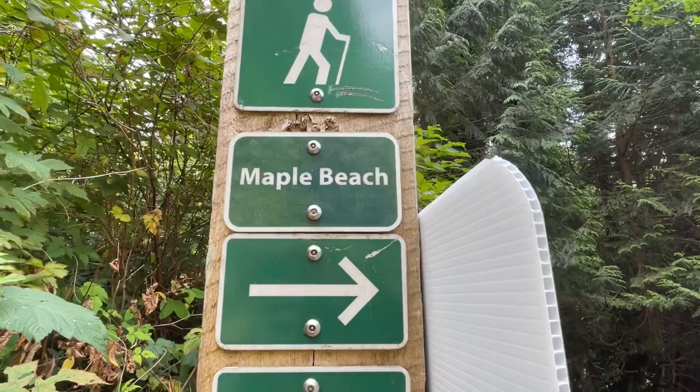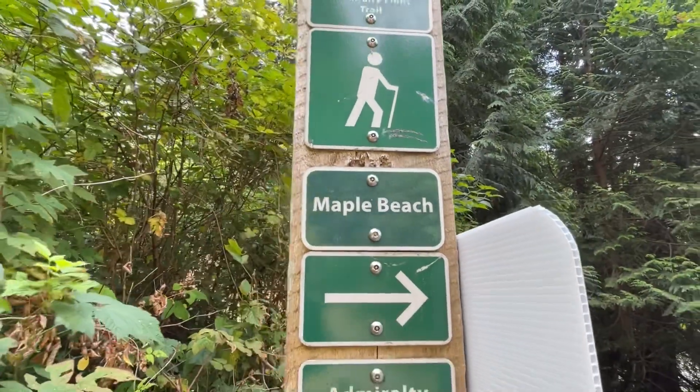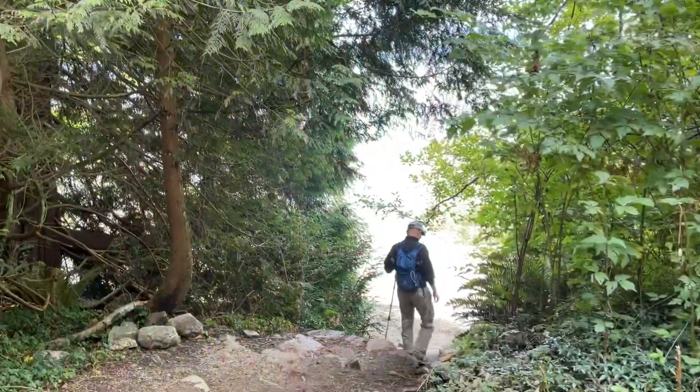這是第二個景觀點，Maple Beach。好，我們繼續走了下去，第二個景觀點。This is the second viewpoint — Maple Beach. Alright, let's continue walking down to the second viewpoint.